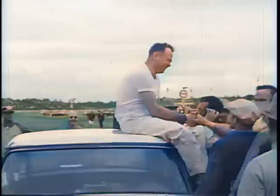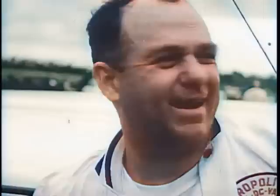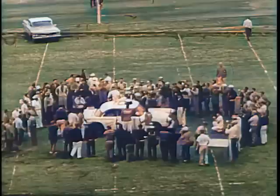Wrecks, rain, and hard running — that's the story of the 250-mile modified and sportsman race. It has been a long, rocky road, with Marion Farron first over the distance on Daytona's International Speedway, the fastest racetrack in America.